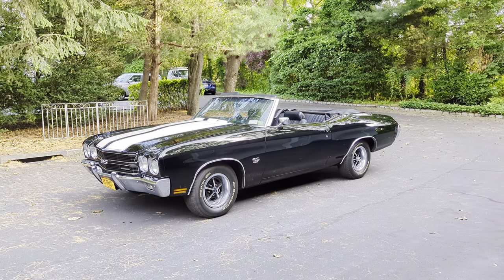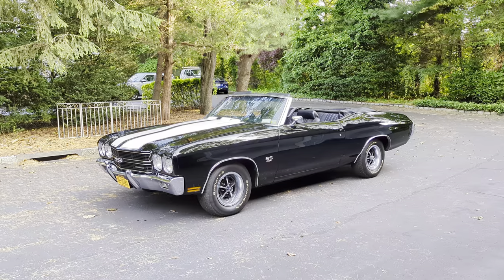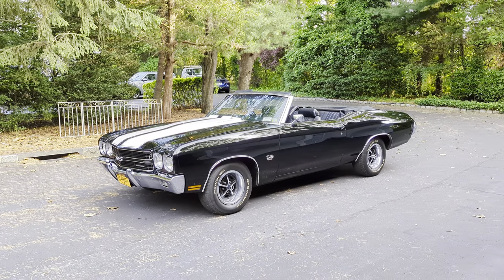This is a beautiful car. It's finished in tuxedo black with a white stripe, black interior, black vinyl roof.